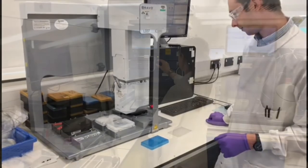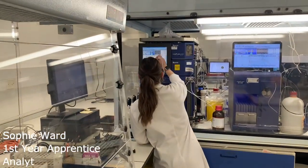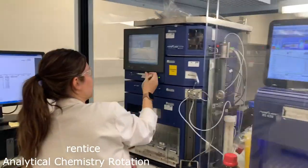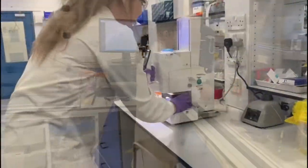I have only been at Charles River for a short time but I have already learned so much. Beginning my rotation in analytics has allowed me to learn fundamental analytical and chemistry techniques that I will use throughout my apprenticeship.